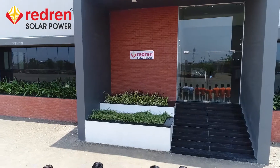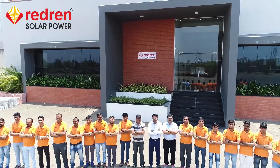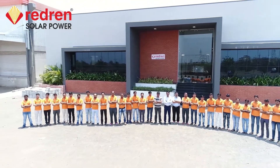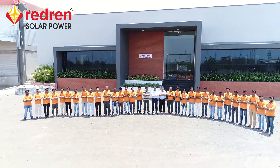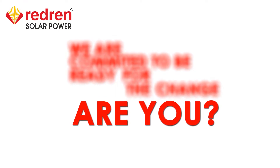Our highly skilled and highly qualified team of professionals ensures optimum performance of solar projects throughout their life cycle. We are committed to be ready for the change. Are you?